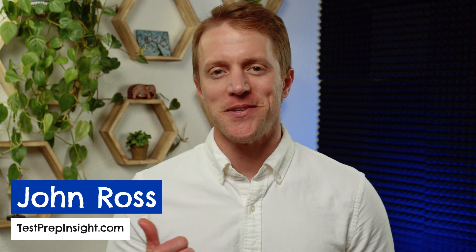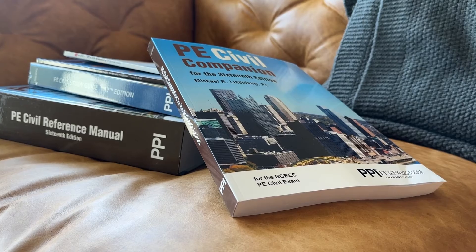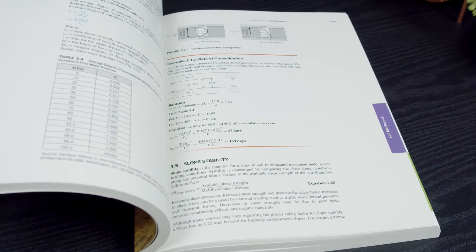Hey everyone, John here from testprepinsight.com and today I'm going to be running down our list of the best PE exam prep courses. This is a particularly important video this year because there have been some significant updates to the format of the PE exam in 2024, and almost all of the prep companies that we've reviewed have made corresponding changes to their programs.